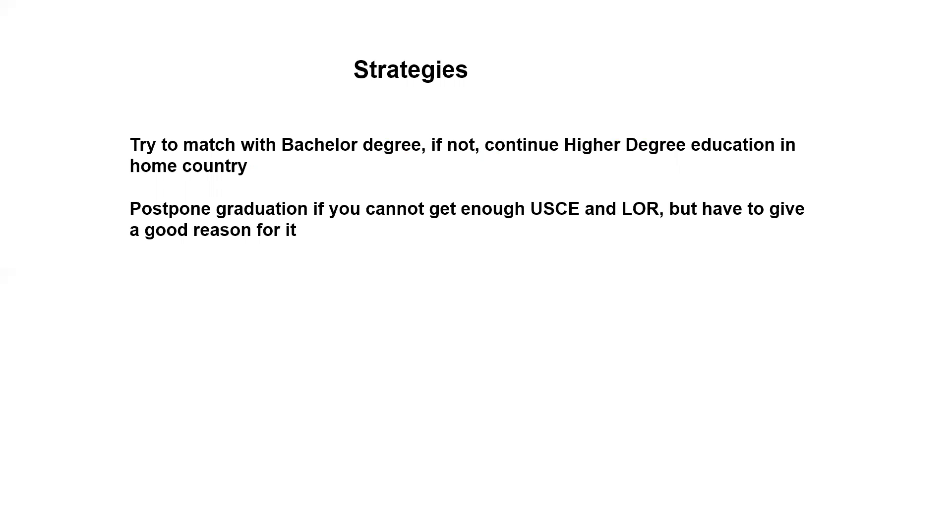Another strategy is to postpone graduation if you cannot get enough USCE or LOR because of some reasons. But you have to give them a good reason for it, because everything will be recorded on your file. So you have to give them a reason to explain why you would do that.